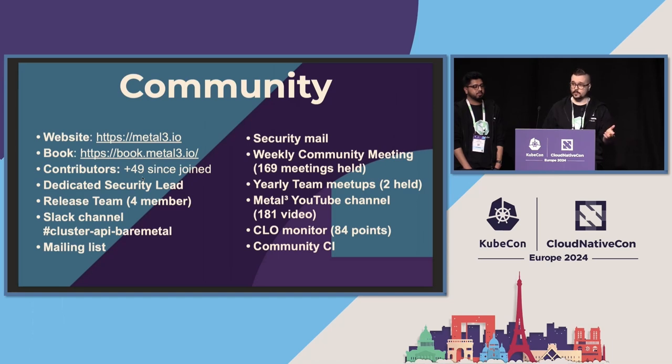We have a dedicated release team, and we will now open up our release process for anyone — we will be available on Zoom when we do a release so anyone can just join and see how the release goes. We have a Slack channel which is part of the Kubernetes Slack. We have a mailing list for general development purposes and a security mailing list for disclosures. We have weekly community meetings on Zoom, and we are now nearing 200 community meetings. Every week, anyone can join and bring up new projects, do presentations, or discuss any topic.